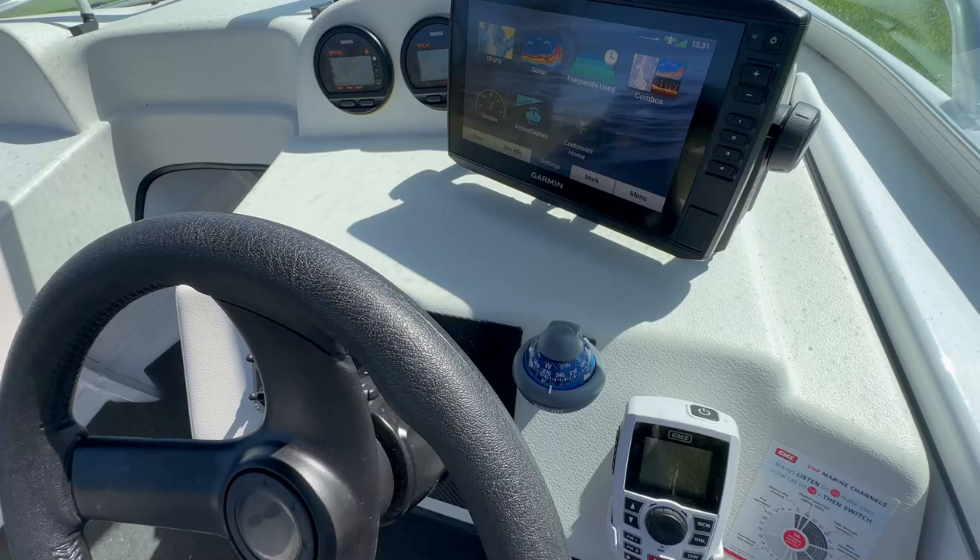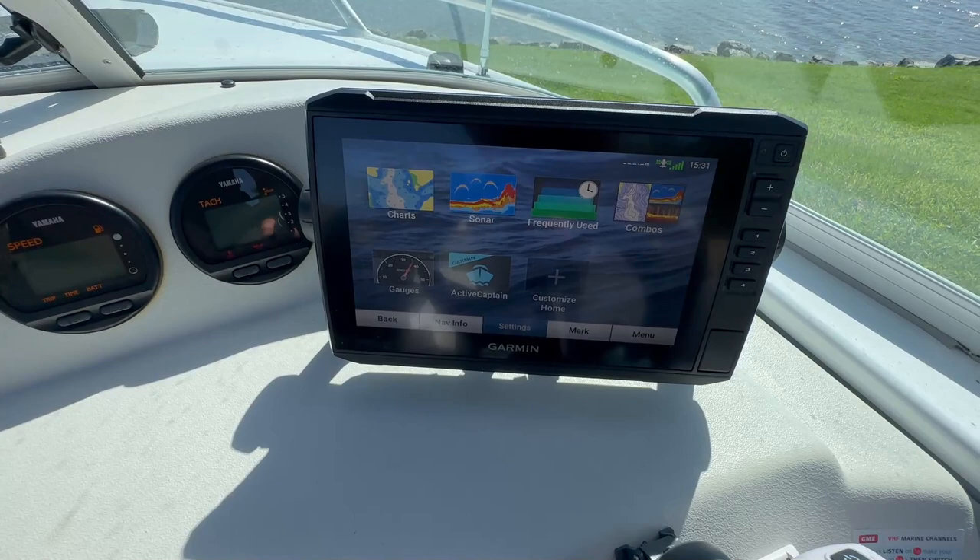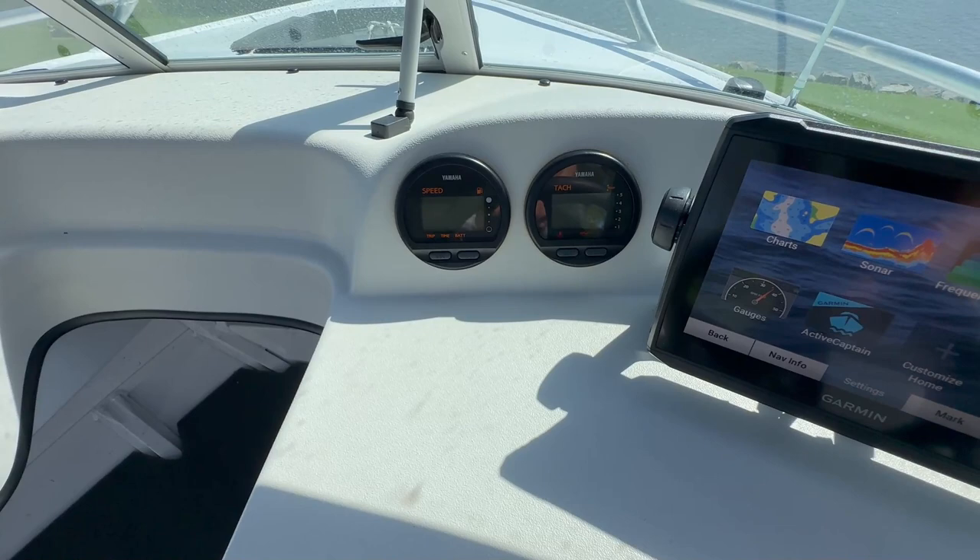This has been upgraded with a VHF radio and compass, and of course your GPS fish finder unit — I believe that's about a 9 inch screen. Full instrumentation with digital gauges for your engine. As mentioned, 15 hours on the clock.